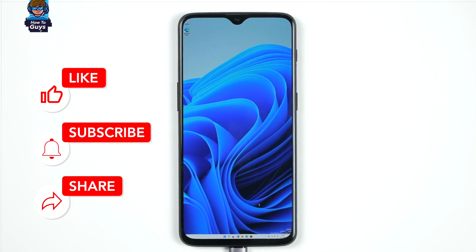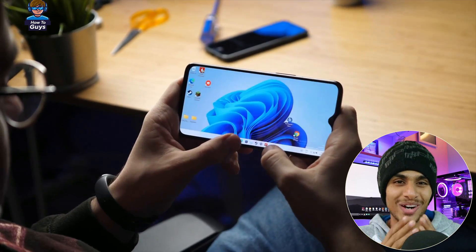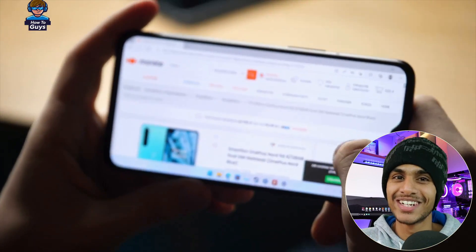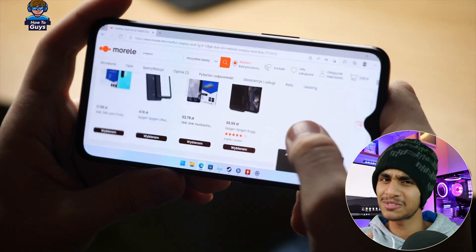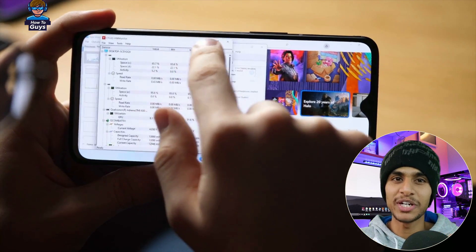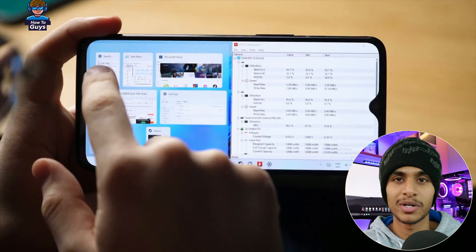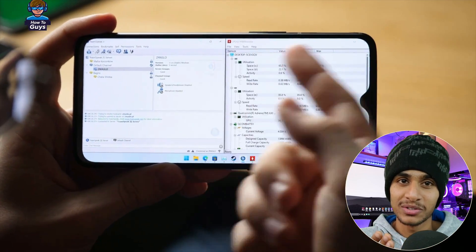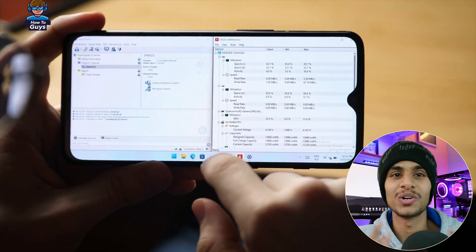Without further ado, let's get started. Technically it is running Windows, but just take a look at this Windows interface - everything looks so tiny. I don't know how realistic it would be to play PC games on such a tiny Android phone, but you can do it, so why not? Let's see how it all works.